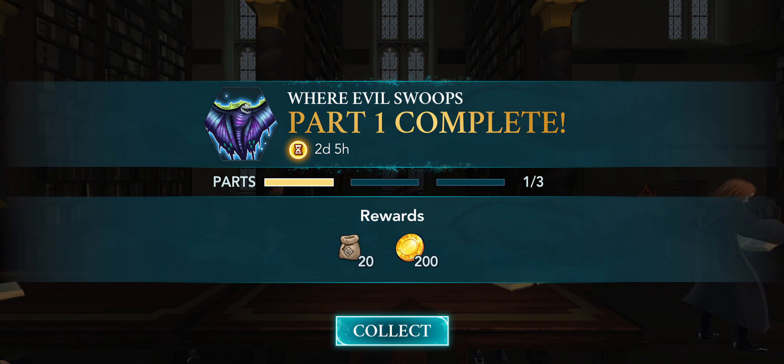Okay, that's the end of Part 1: Where Evil Swoops. We need to find this Swooping Evil — it's not the same as mine, it's another one, so not like Swivel. Feel free to like the video and subscribe to my channel for more Hogwarts Mystery content. Until next time, happy tapping — because this is the way.